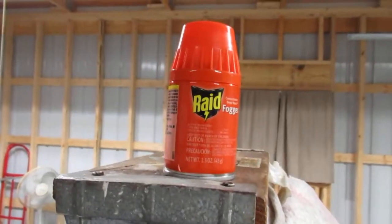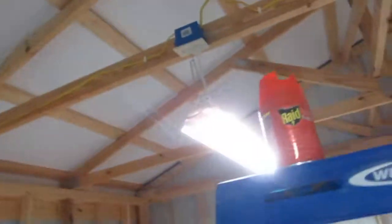I wanted to show you what these Raid foggers did. I fired off two of them and put them on ladders so they would get higher up into the ceiling. I wanted to do an after video to show you just how many of these wasps there were, because they didn't really show up on the earlier video other than around the window. The Raid foggers definitely did a number on them.